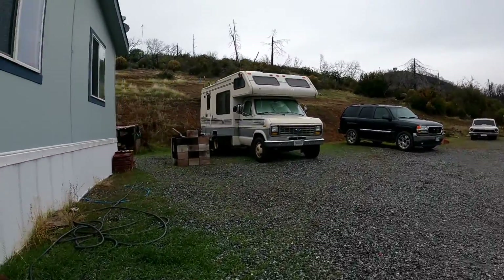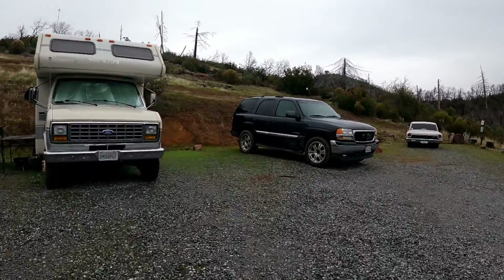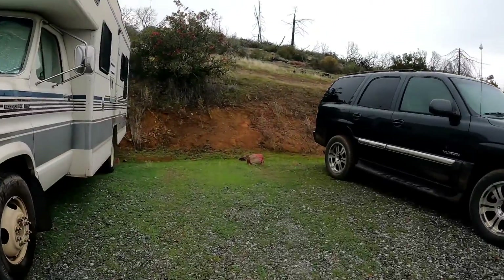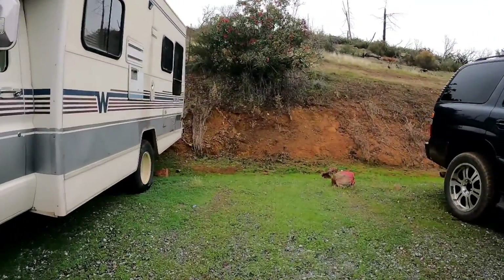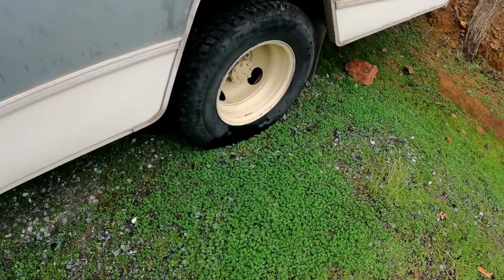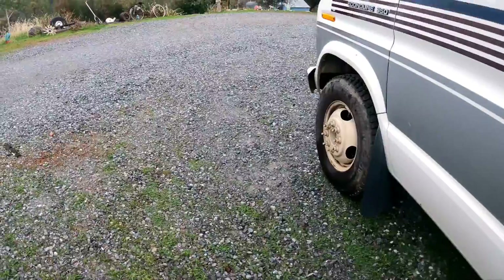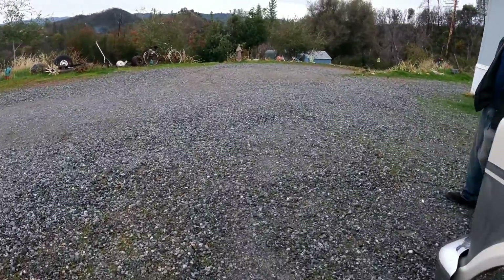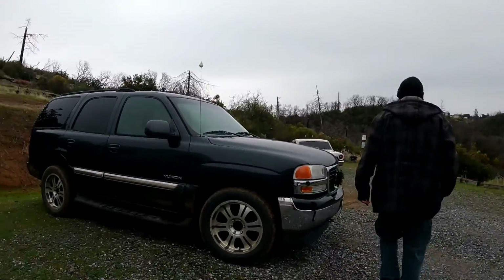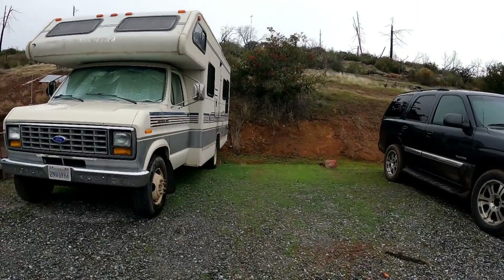The RV is sinking in the ground, and that's not the worst of the problem. The heater has been stuck on and the battery is dead, so we can't start it to move it. We're gonna pull it out with the Yukon. It's supposed to be really rainy, so we just want to get it out before it sinks further into the ground.